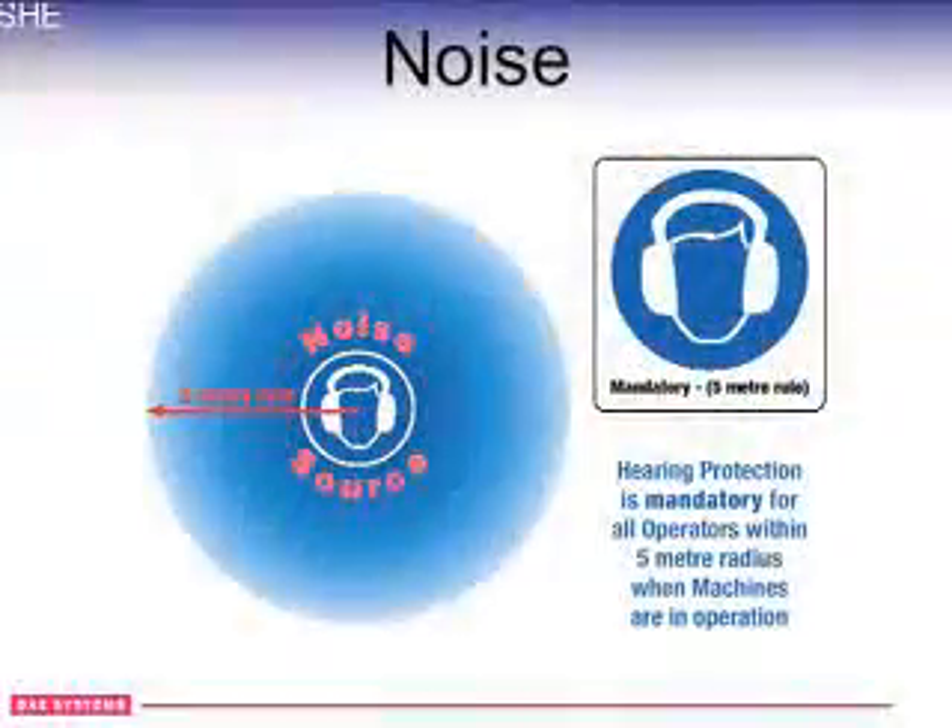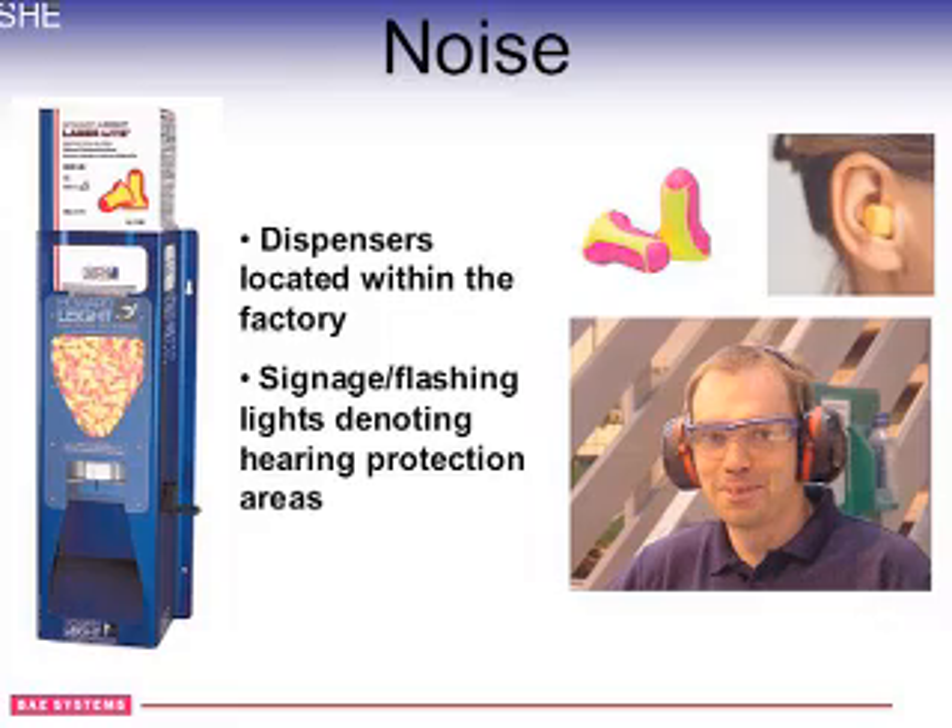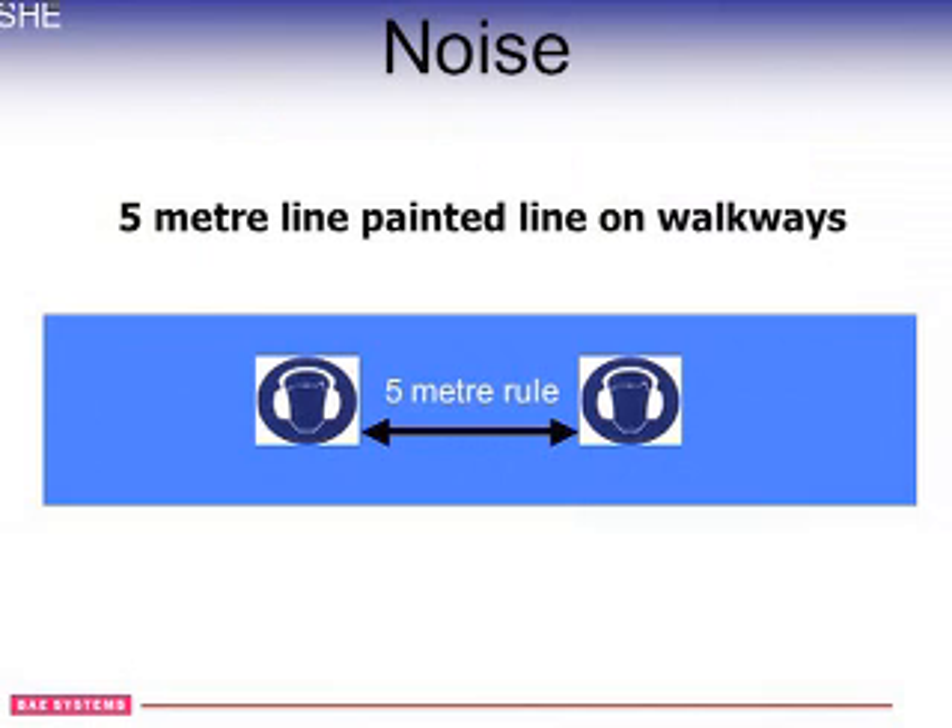The factory is noisy — we've got heavy machine shops and riveting going on. In most of the areas, employees will wear mandatory ear protectors. On the floors you will see a blue circle with a one-metre rule, and if you go inside that one-metre rule then you have to wear your ear protection.